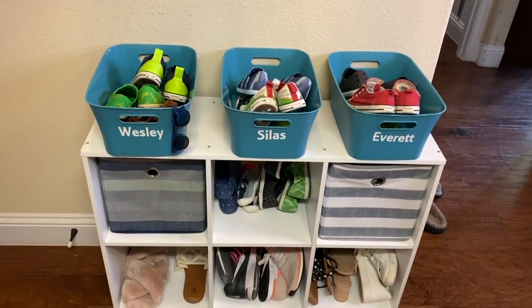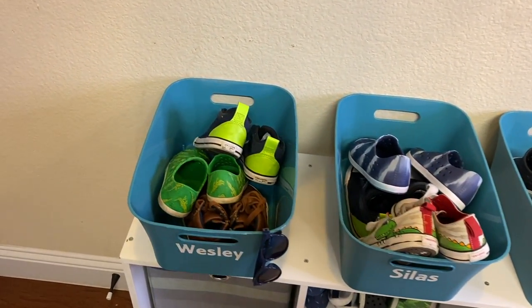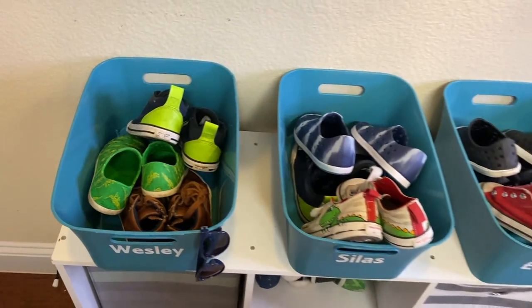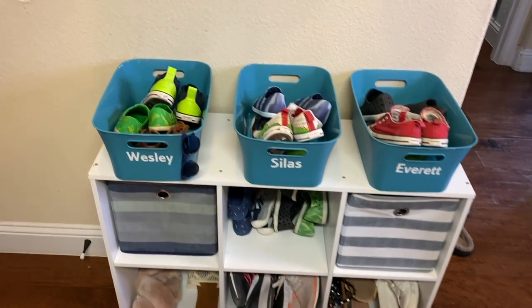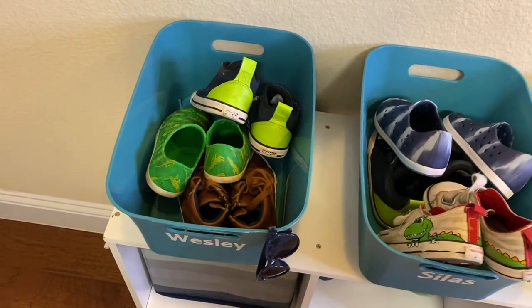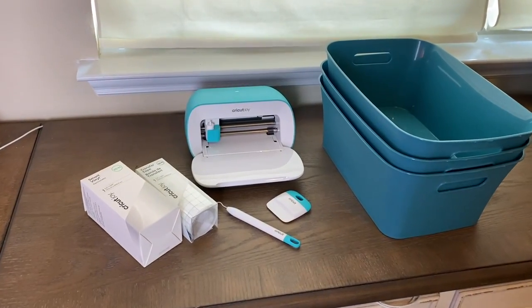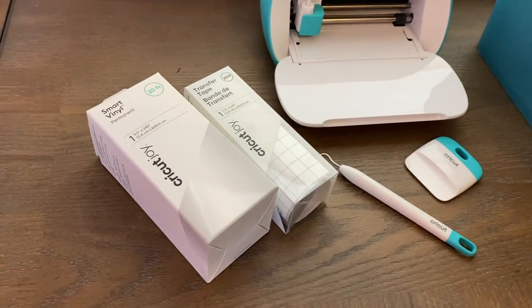Now let me show you this super simple organization project that I did with my Cricut machine, which is the sponsor of today's video. I am constantly picking up tiny people's shoes all over my house, so I decided to make these shoe bins — one for each of my boys — with just a few pairs of shoes in them so they can easily find matching pairs. If someone hasn't been putting away their shoes, I can look at the bins, see who doesn't have three pairs, and make them pick up their shoes.